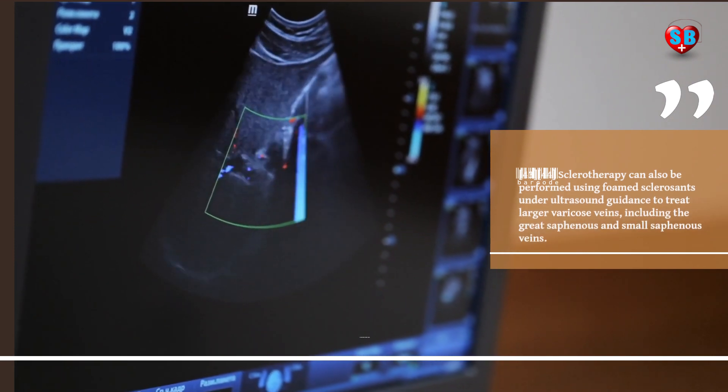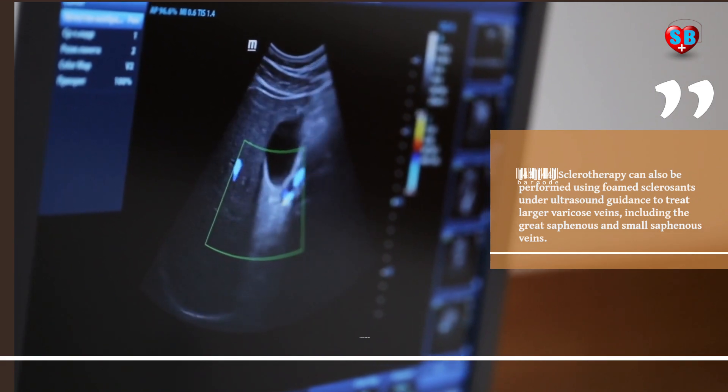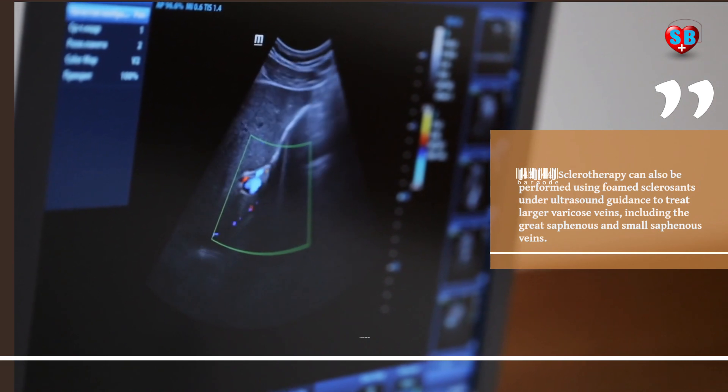Sclerotherapy can also be performed using foamed sclerosants under ultrasound guidance to treat larger varicose veins, including the great saphenous and small saphenous veins.